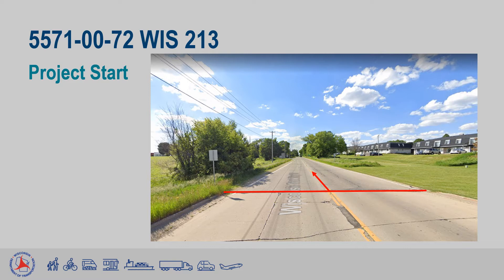Here we have the anticipated start point of the project at about 148 feet northwest of Burton Street. The red line crossing the roadway lines up with an existing break in the asphalt, with the newer asphalt to the south and the older asphalt to the north where we will be resurfacing for this project.